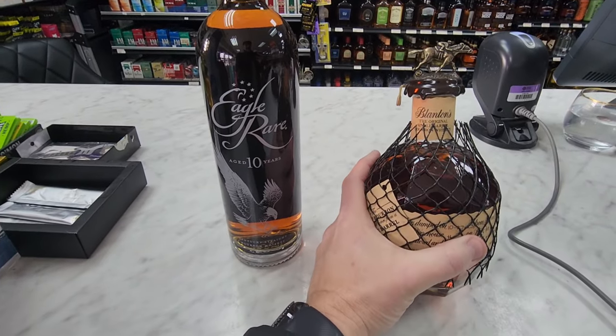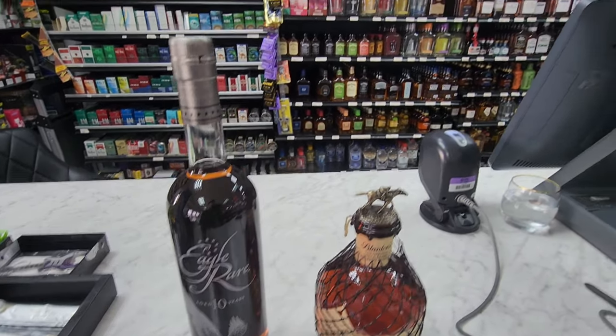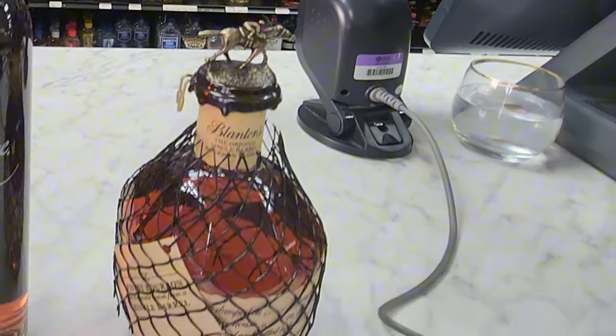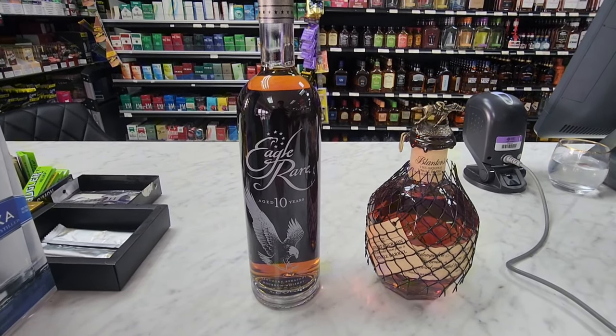Well, let's see what the specialty stuff they've got is. They definitely have some Blantons here and they have some Eagle Rare, which is fantastic. They do have more of the higher-end stuff. They know to put their scotch and other stuff up there because it's good stuff. Come check them out — tell them you saw my video and they'll be like, 'What?'